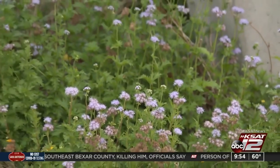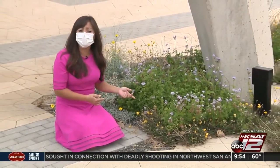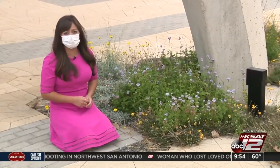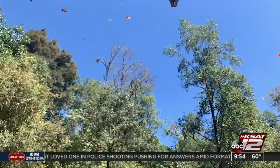By planting native plants — especially flowering native plants with blooms, like Greg's mist flower — because they provide food and nectar for butterflies and other pollinators. We can help to restore and conserve some of this biodiversity that we know is really important for our own survival.